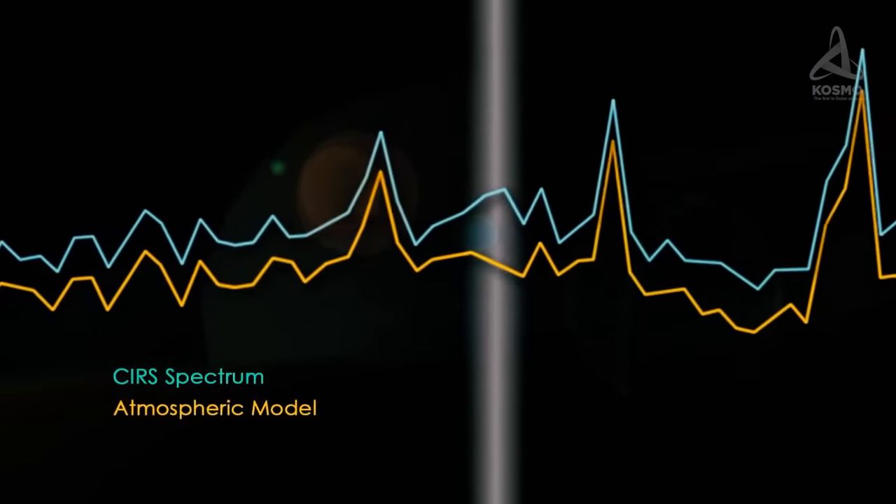The Bennu asteroid, designation 1999 RQ36, with a potential hazard index value of minus 1.69, poses the smaller threat of the two. In the year 2135, it will find itself just 300,000 kilometers away from the Earth, slightly closer than the Moon. Bennu's average diameter measures approximately 500 meters and its mass is anything between 60 to 78 million tons. If it were to collide with our Earth, the resulting explosion would be tantamount to about 1,000 megatons TNT equivalent. In 2016, NASA launched the OSIRIS-REx probe to Bennu to obtain mineral samples, scheduled to return to Earth in 2023.